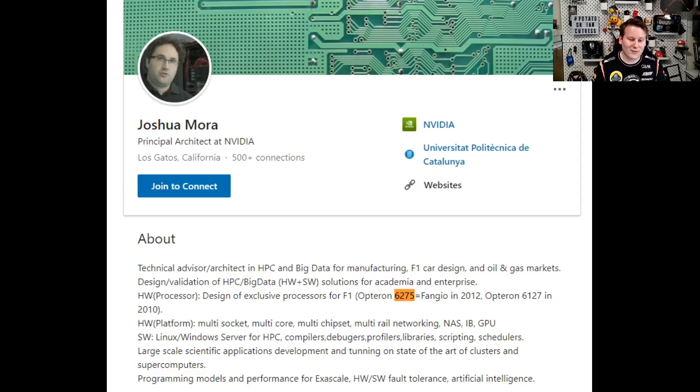He actually now works for Nvidia on their high performance computing, looking into optimizations for the next generation of HPC. So in 2012, Ferrari has this AMD CPU that essentially allows them to do four times more CFD analysis than everyone else. Ferrari had the initial exclusive on this, but by about 2016, all the teams were using either Ivy Bridge or AMD Fangio chips, as they call them.